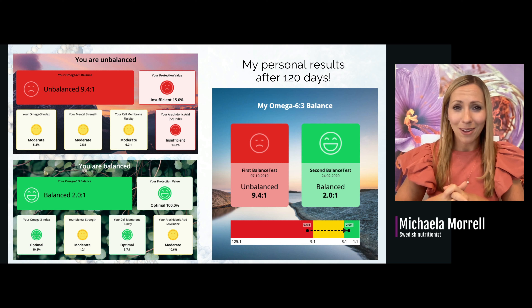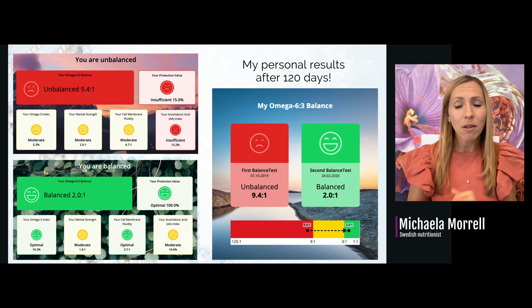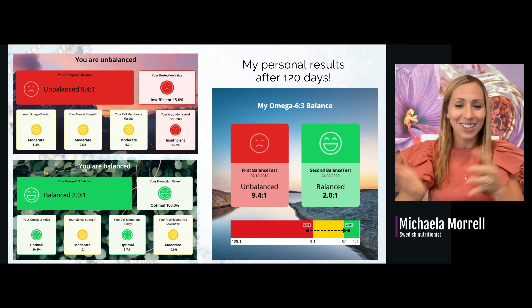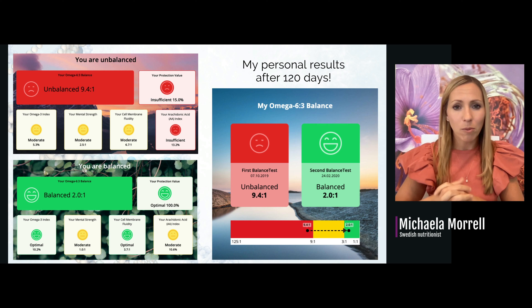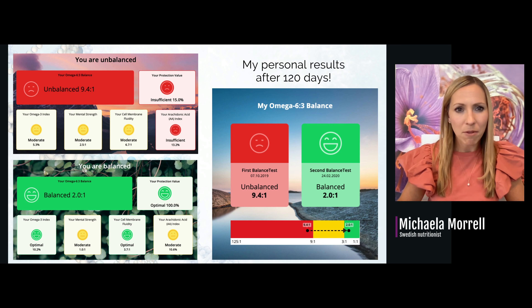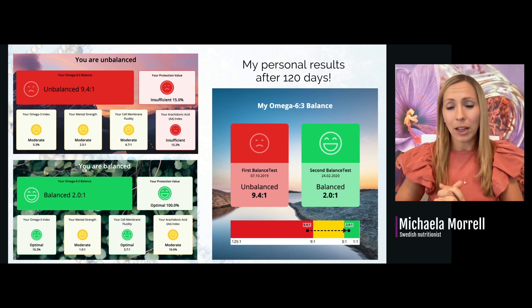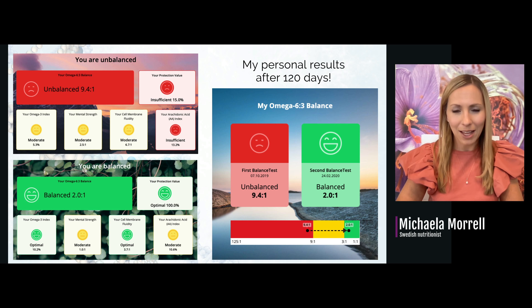This is my first test result, done on myself. I was already using cod liver oil daily for over six years and eating fish several times a week, and I had been preaching about omega-3 to everyone I knew. I thought I'd be pretty okay, but I was at 9.4-to-1, and my index was 5.3% — we know it needs to be above 8. One hundred and twenty days later, my index was 10.2 and my ratio was 2-to-1. My chronic neck pain had disappeared, and eight months down the road I stopped struggling with the allergies that had required two to three different medications daily.